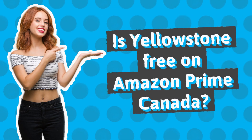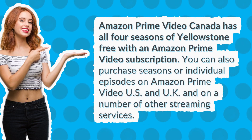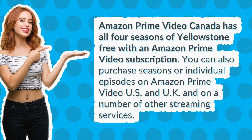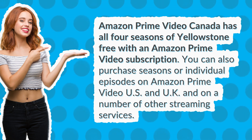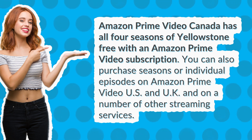Is Yellowstone free on Amazon Prime Canada? Amazon Prime Video Canada has all four seasons of Yellowstone free with an Amazon Prime Video subscription. You can also purchase seasons or individual episodes on Amazon Prime Video US and UK, and on a number of other streaming services.